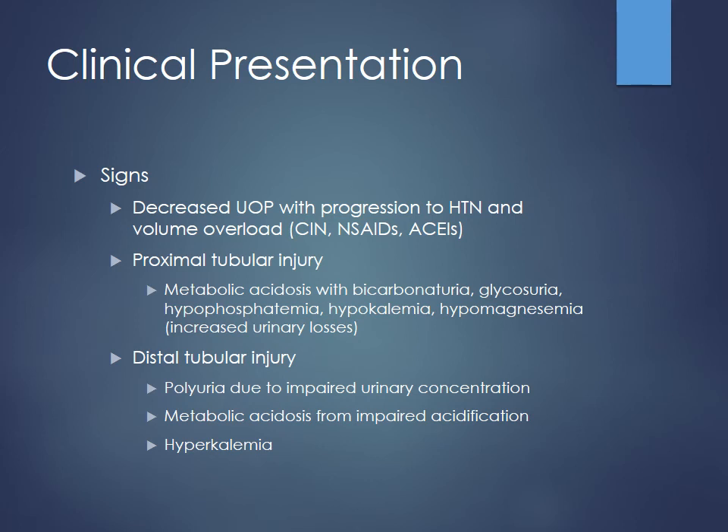Big things to look for are decrease in urine output, especially if there's progression of hypertension or fluid overload. You can see this with contrast-induced nephropathy after an imaging study; NSAIDs and ACE inhibitors can all do this. For proximal tubular injury, you can see metabolic acidosis from bicarb spilling, glycosuria, and hyperphosphatemia — basically increased urinary losses of electrolytes. For distal tubular injury, normally you see polyuria related to inability to concentrate urine effectively, metabolic acidosis from impaired acidification, and hyperkalemia.